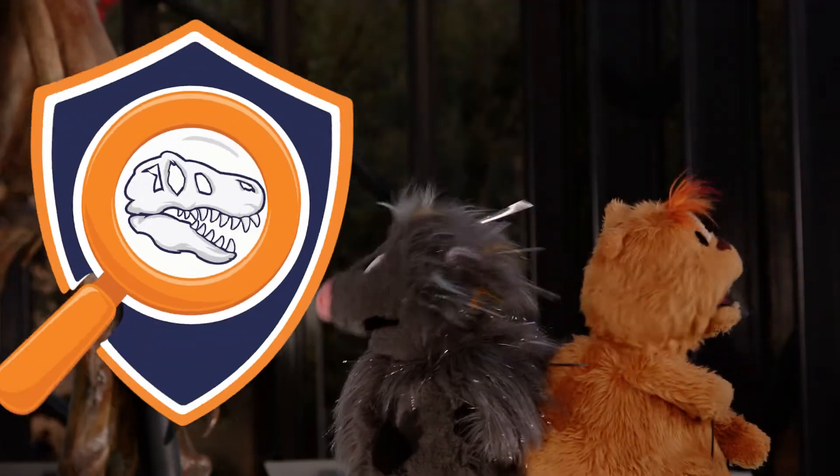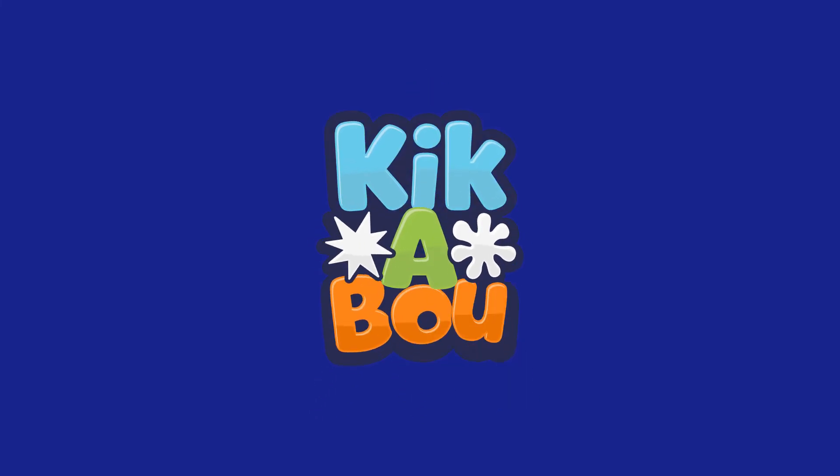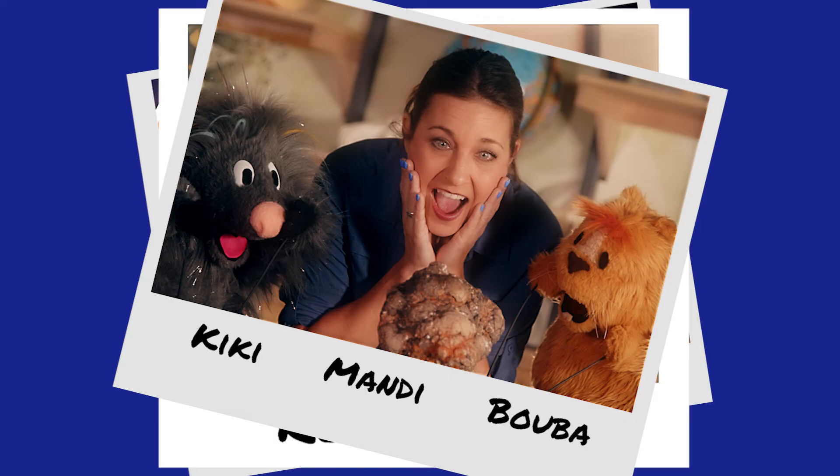Speaking of poop, you've been looking at clues like this poop and thinking just like paleontologists. After all, we are dinosaur detectives! Let's kick-a-boo! Let's kick-a-boo! Together, me and you! Kick-a-boo! Discover something new!